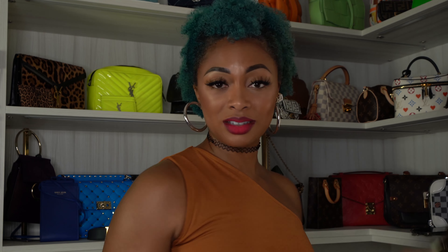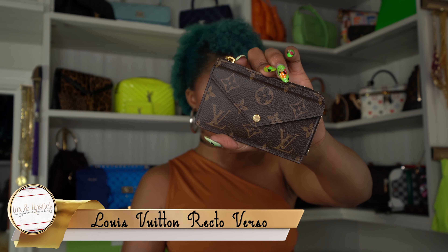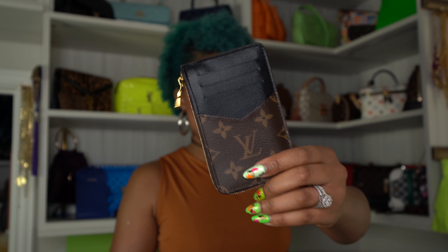I almost forgot — I have one more accessory item. This is the Recto Verso wallet from Louis Vuitton. I have a review filmed that's coming soon. I absolutely love this wallet — it holds coins, cards, bills, and business cards, and it's incredibly slim. It's one of my best buys of 2020. I know they are hard to find at the moment.